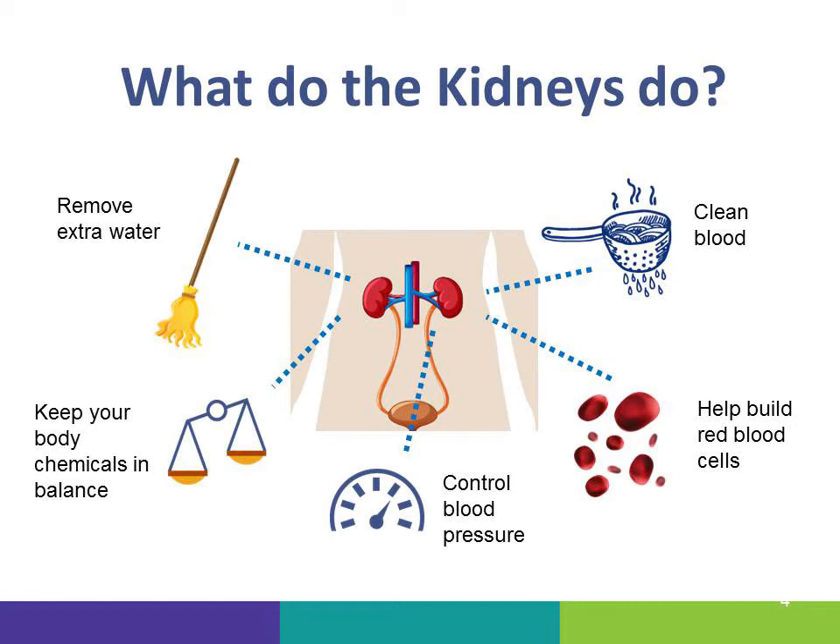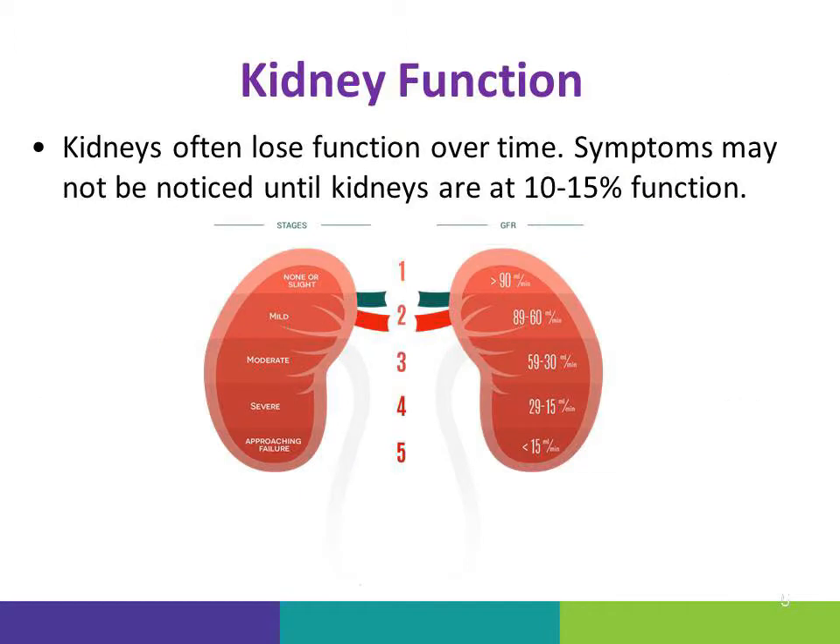Kidneys do a lot of important things to help keep you healthy. They remove extra water from the body, they keep body chemicals in balance, they control blood pressure and help build red blood cells, and they clean your blood. Kidneys often lose function over time, so you can go from having fully functioning kidneys to having only 10-15% function, and you may not show any symptoms until that point.